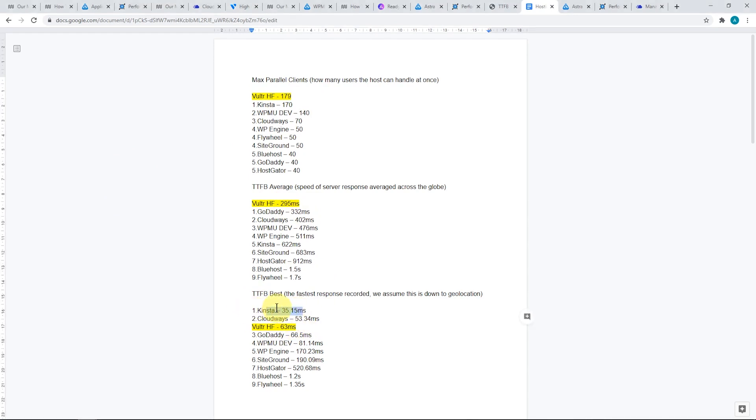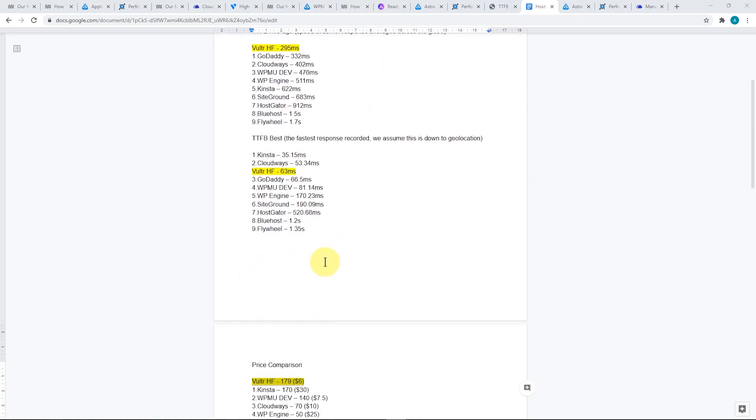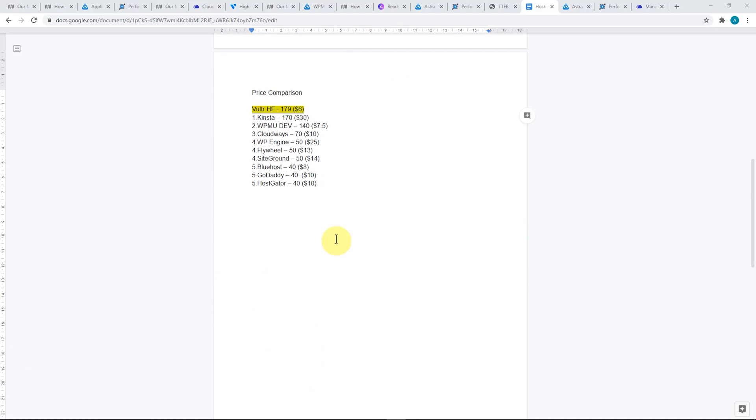I think Kinsta is running some quite special server infrastructure to get that result. Overall, the top three or four are all excellent results — any of those are quite good, except for the bottom three. I would be a little concerned with the Flywheel result; I'm not sure what caused that. And if we take price into consideration, it becomes quite different altogether.